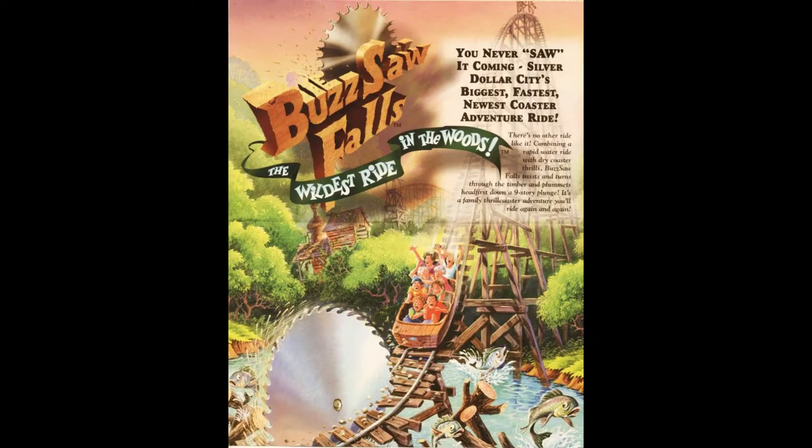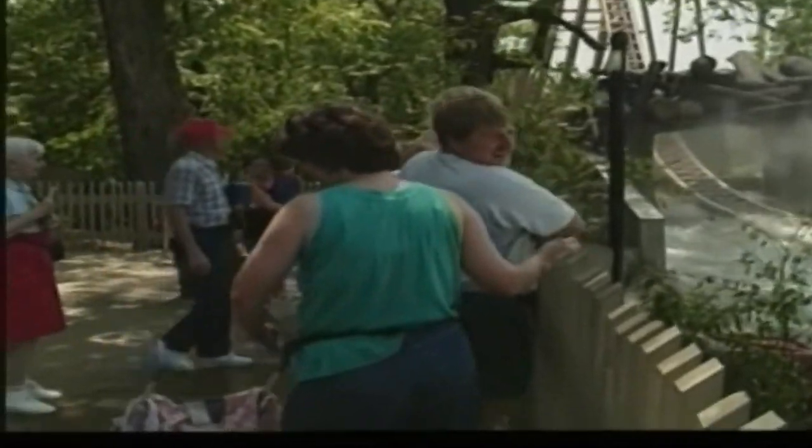"You never even saw it coming." That was the tagline for Silver Dollar City's Premier Rides liquid coaster, Buzzsaw Falls, and it was probably true. But that's just because it rarely operated. This is the history of Buzzsaw Falls and why it was a failure.